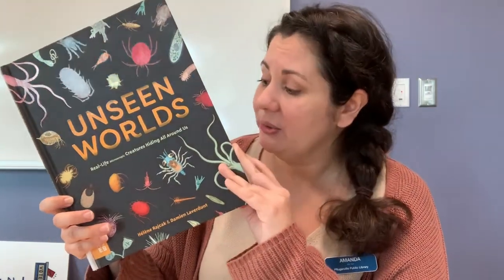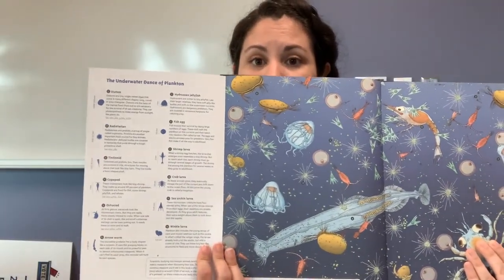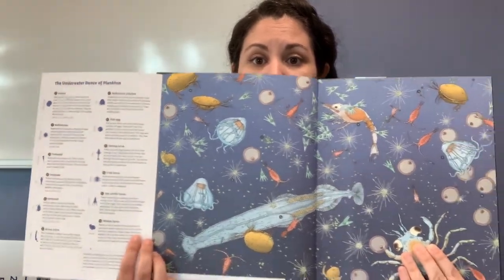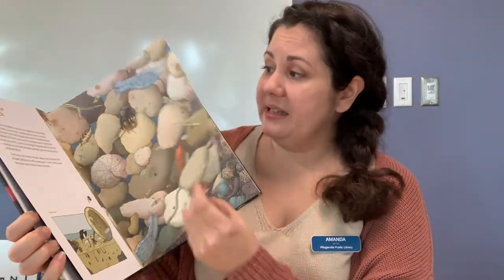Next up I've got a non-fiction title: 'Unseen Worlds: Real Life Microscopic Creatures Hiding All Around Us' by Helene Radchak and Damien Leverd. This book is about tiny creatures all around us and it has some of the coolest illustrations. It tells you information about them — for example, this is plankton — and it has an awesome fold-out that tells you about all the individual organisms represented in the beautiful illustrations.